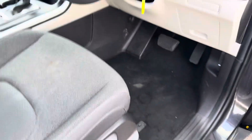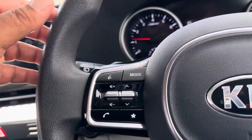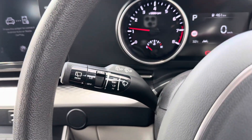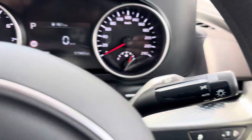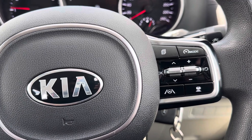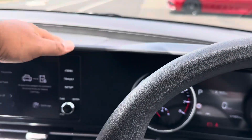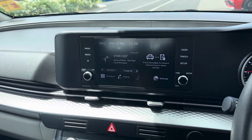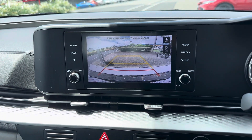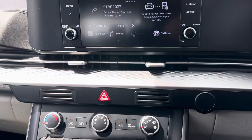It starts up nicely. Getting the aircon going because it's very hot today in Cairns. You've got that digital screen in the center with just over 57,000 kilometers on the clock. Wiper functions on the left, automatic headlight functions on the right, Bluetooth controls, cruise control, lane departure, and adaptive cruise control settings are all there. The center infotainment screen controls vehicle settings and reversing camera. You have Android Auto and Apple CarPlay as well.